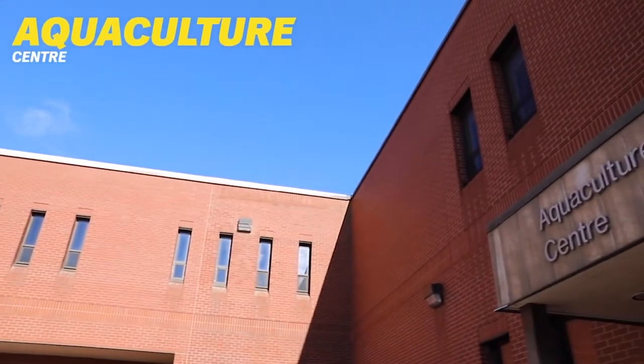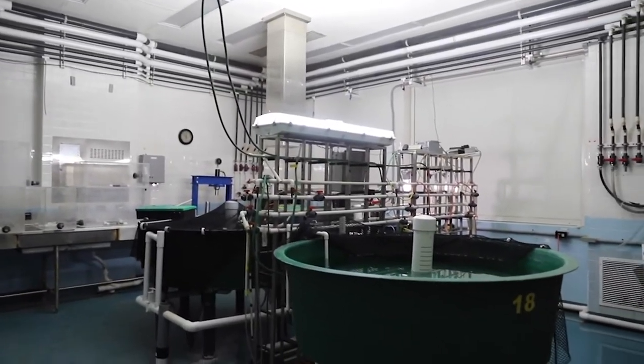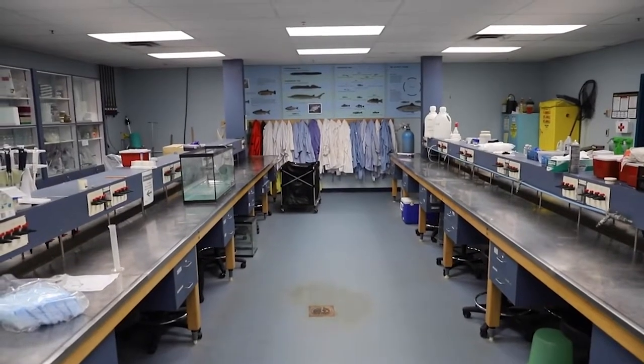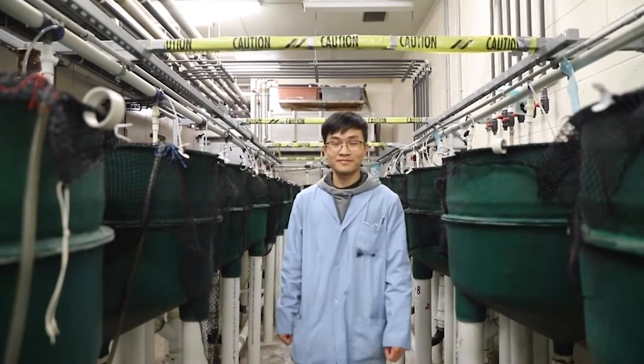Our aquaculture program is an extremely hands-on program where students gain extensive knowledge and skills in shellfish and finfish aquaculture. It includes both food production and environmental and resource conservation.